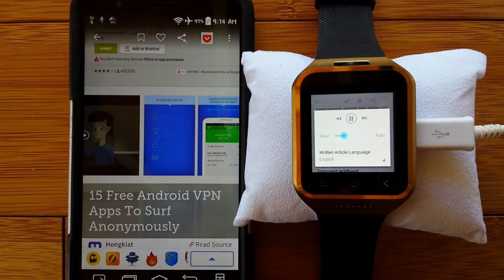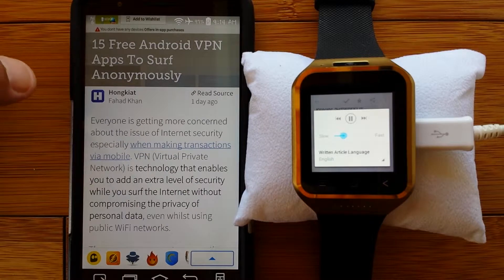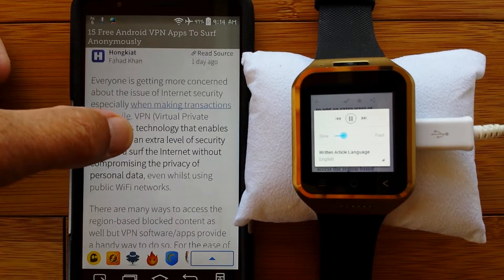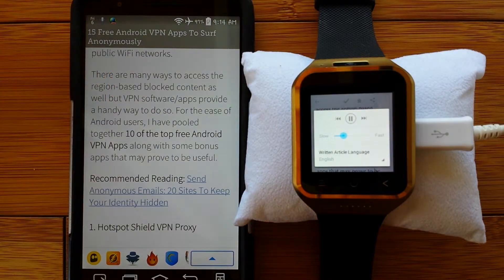Everyone is getting more concerned about the issue of internet security, especially when making transactions via mobile. VPN, virtual private network, is technology that enables you to add an extra level of security while you surf the internet without compromising the privacy of personal data, even whilst using public Wi-Fi networks. There are many ways to access region-based blocked content as well, but VPN software and apps provide a handy way to do so. For the ease of Android users, I have pulled together 10 of the top free Android VPN apps, along with some bonus apps that may prove to be useful.